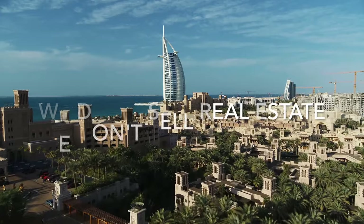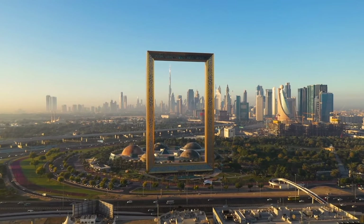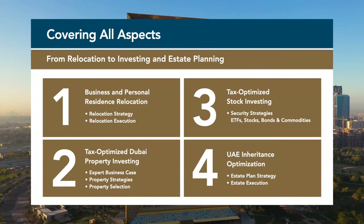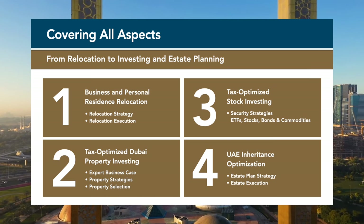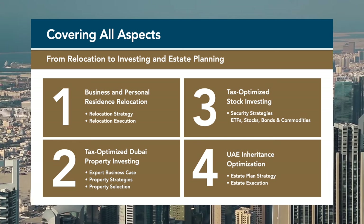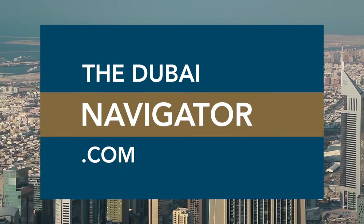The Dubai Navigator is the only 100% independent real estate and relocation consultancy in Dubai. We do not sell real estate and have never earned any commissions. Instead, we help clients fully understand the market and make investment decisions solely based on market data. We calculate and project rental returns for every building and neighborhood in Dubai, based on local vacancy rates, service charges and the number of new handovers. We also specialize in complex tax-optimized business and residence relocation to Dubai, taking into account transfer pricing and exit tax regulations of your home country. Visit us at thedubainavigator.com for a full overview of our services.